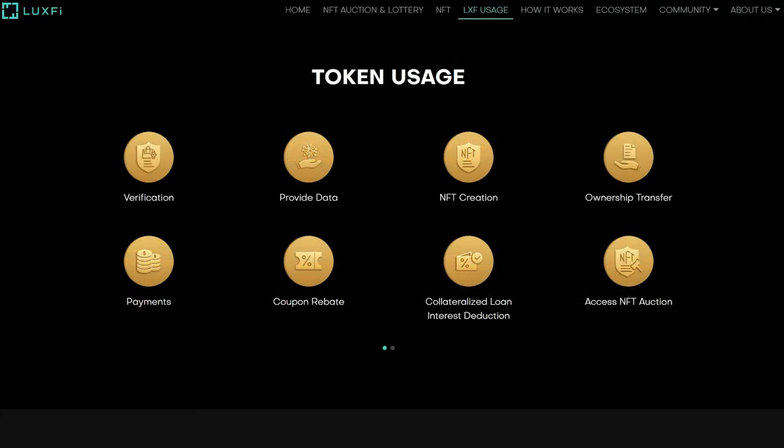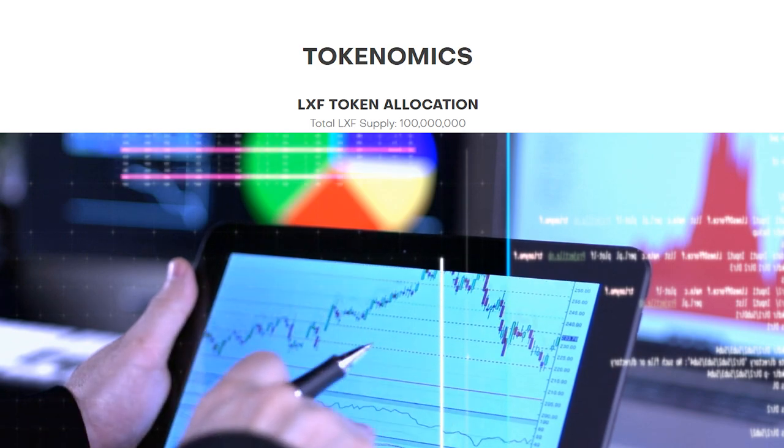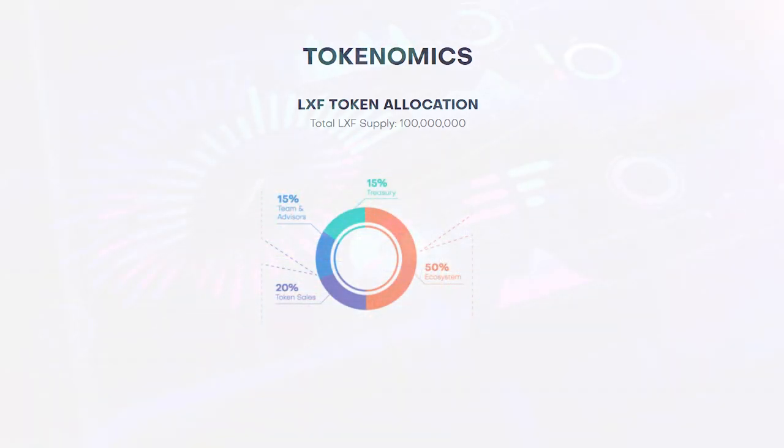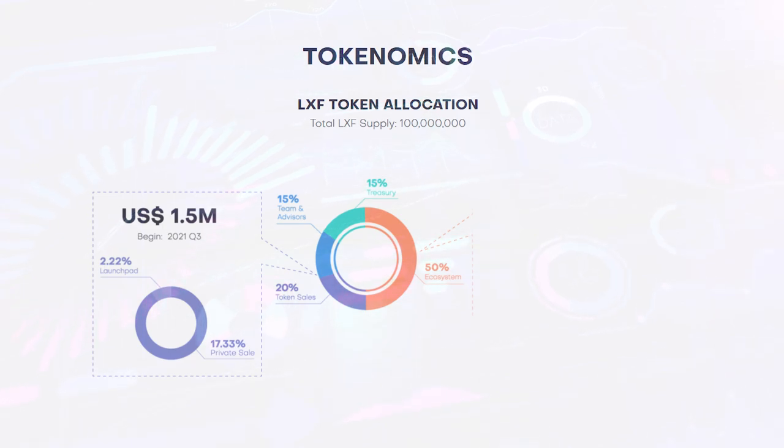LuxFi has its own LXF token with a total supply of 100 million. The distribution of tokens is as follows: 50% is spent on maintaining the ecosystem itself, 20% goes to the sale of tokens, 15% remains with the team and consultants, and 15% goes to the general reserve of the project.